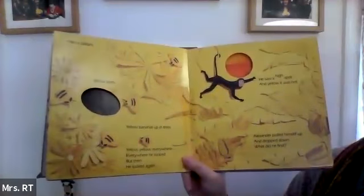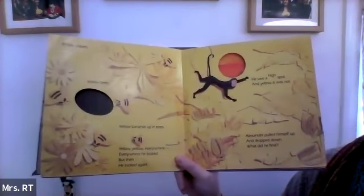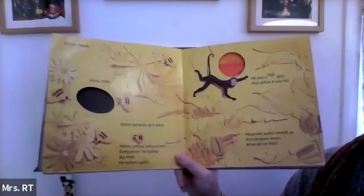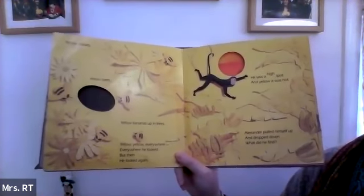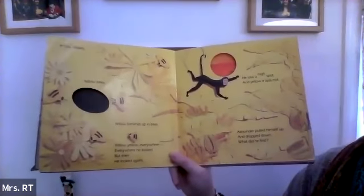Yellow. Yellow daisies. Yellow bees. Yellow bananas up in trees. Yellow, yellow everywhere. Everywhere he looked. But then he looked again. He saw a high spot, and yellow it was not.